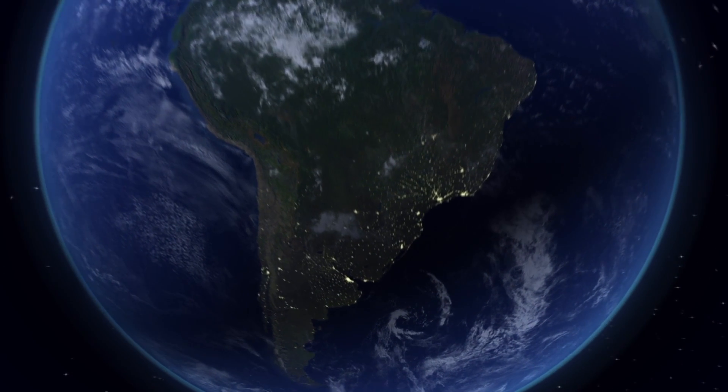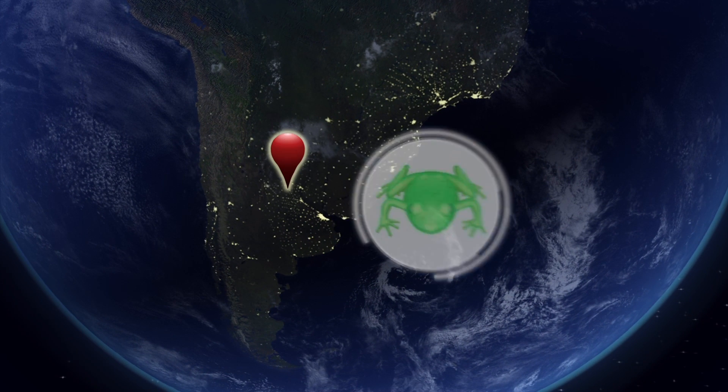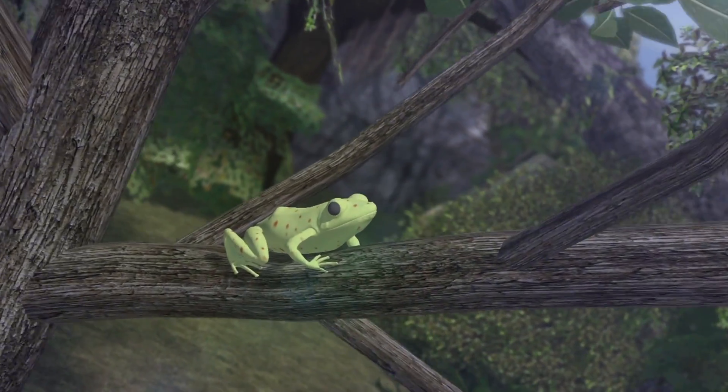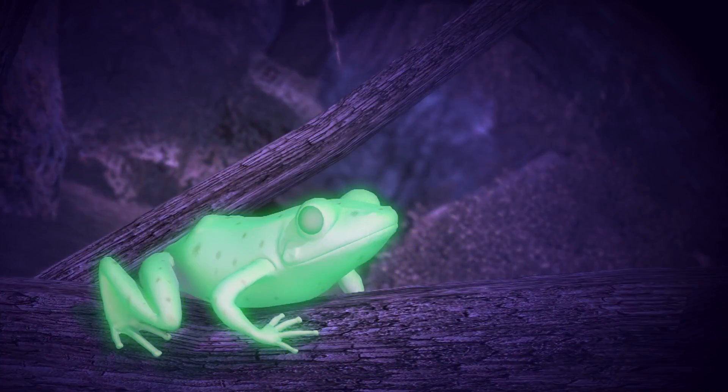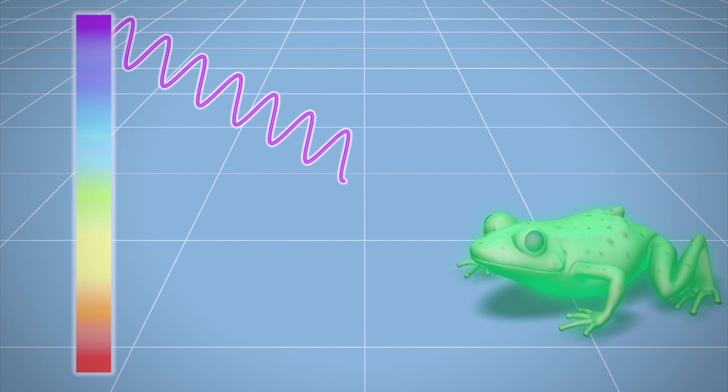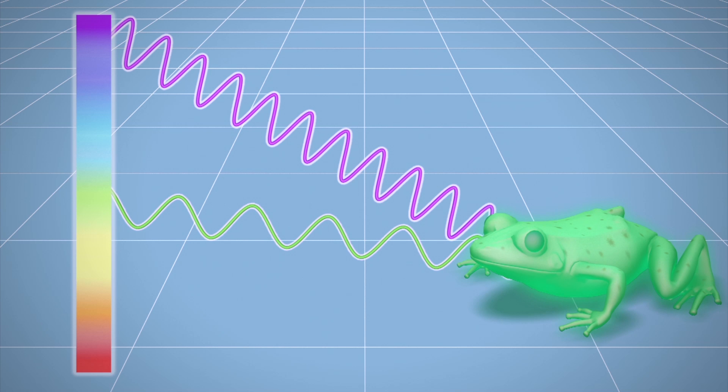The world's first fluorescent frog was found in the jungles near Santa Fe, Argentina. The frog's fluorescent glow is only visible to humans when it is placed under ultraviolet light. The frog, like other biofluorescent organisms, can absorb light at short wavelengths and re-emit the light at longer wavelengths, creating the fluorescence.